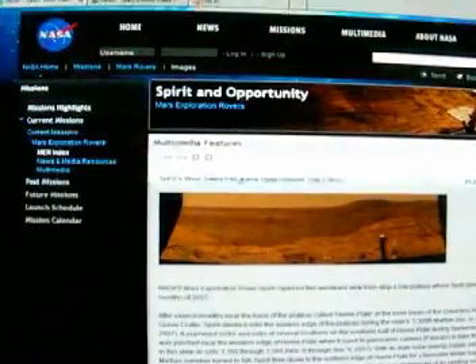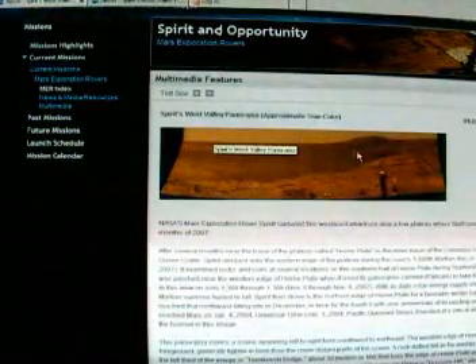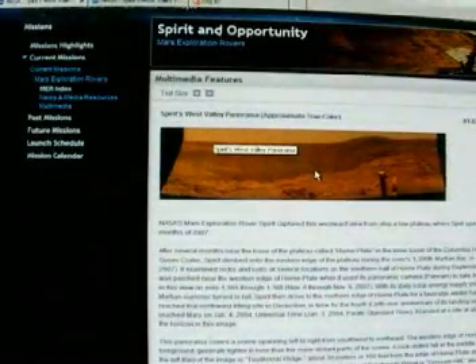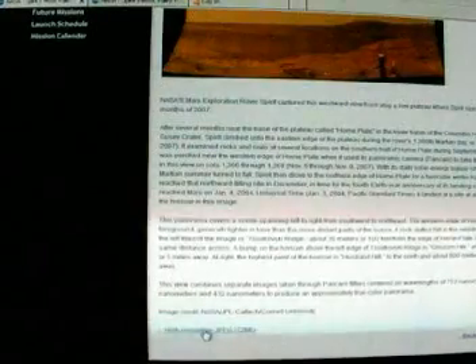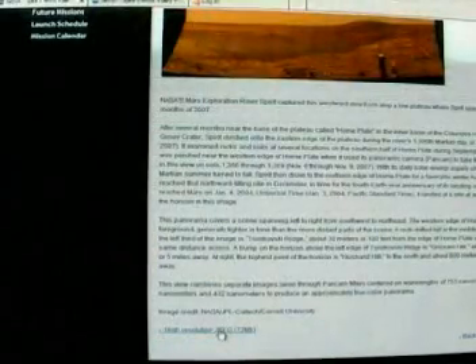My internet connection is a little slow today. Here you can see the panorama image — it's very low resolution and looks normal, like the many panoramas from our space probes you see every day. Then go here and download the 72-megabyte TIFF image file. It says JPEG but it's actually a TIFF file.